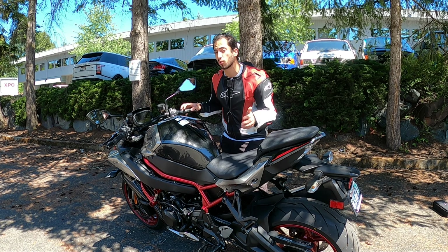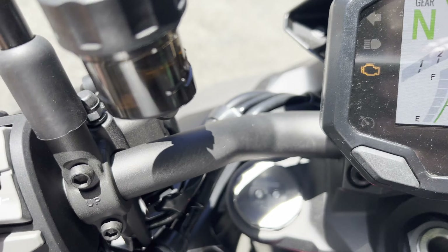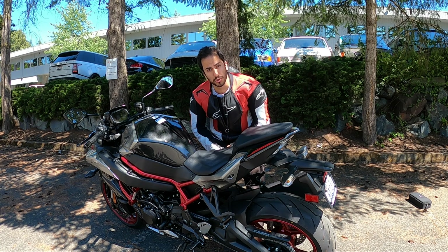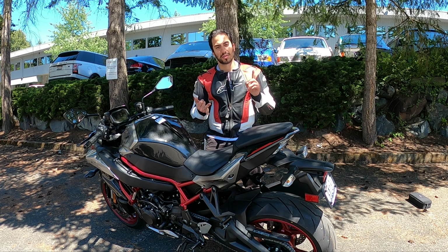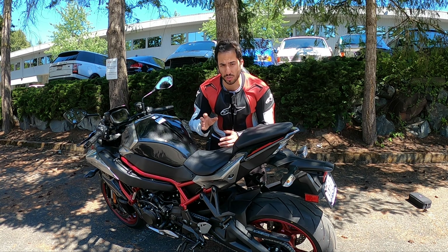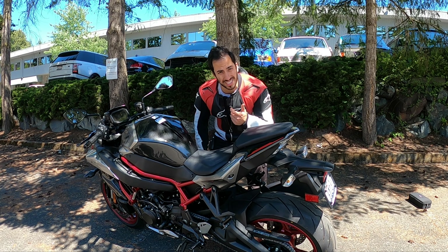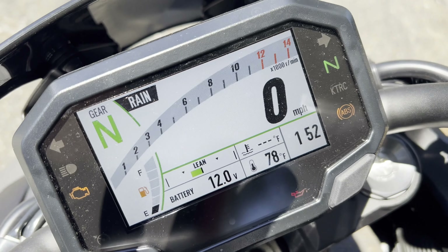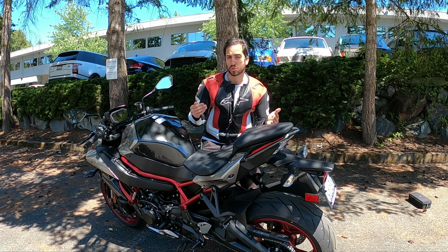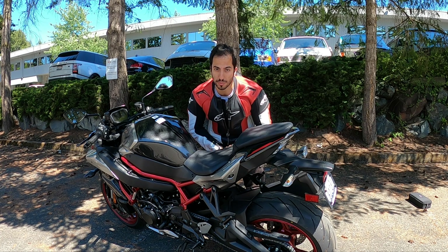Good news — this motorcycle has cruise control, an electronic cruise control just like a car. You're not setting a throttle lock; it utilizes the brake system as well. In addition, you have a Kawasaki launch mode, corner assist, and a Bosch IMU with five-axis multi-directional control that always knows what direction, tilt, and angle your bike is at. On the screen you can even see a tilt bar that moves as you lean left or right — kind of like a G-meter.